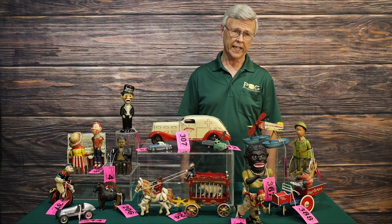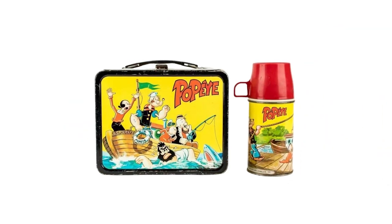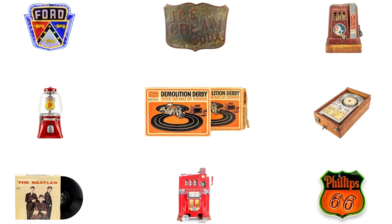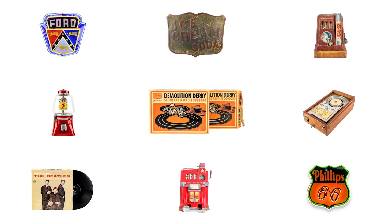To enhance this auction we've added a number of other collectible items. These items include pedal cars and tractors, vintage lunch boxes, Marx play sets including the Rifleman TV series, slot car race sets, a great selection of neon lights, gumball machines, slot machines, trade simulators, and vending machines.